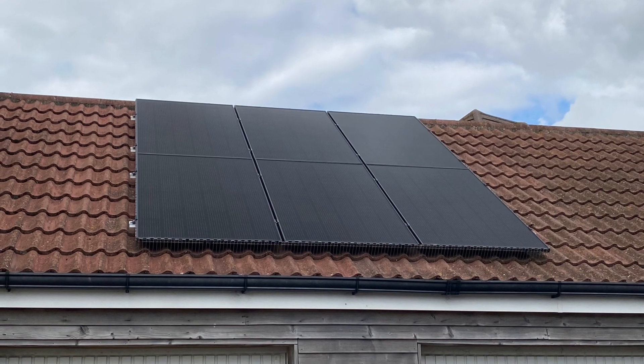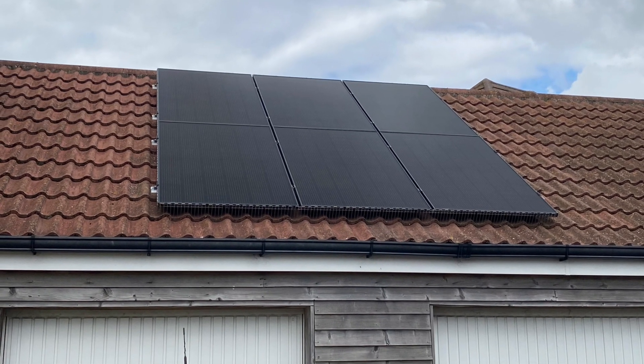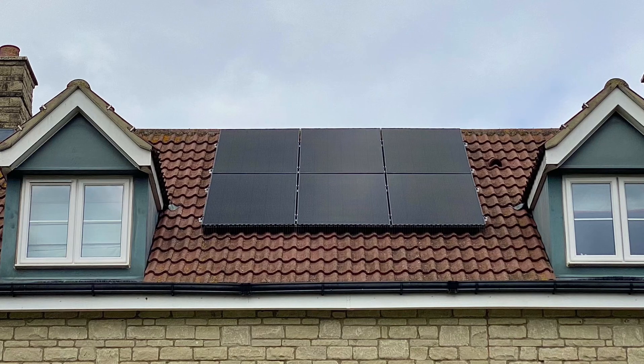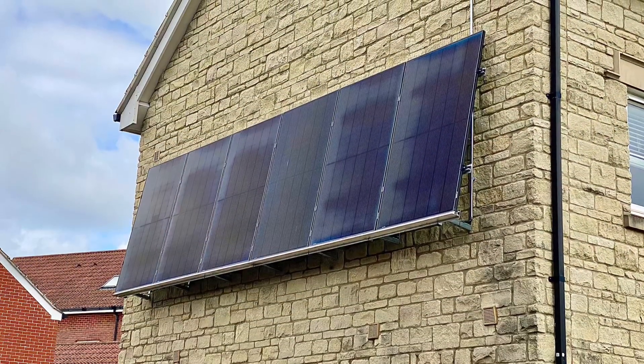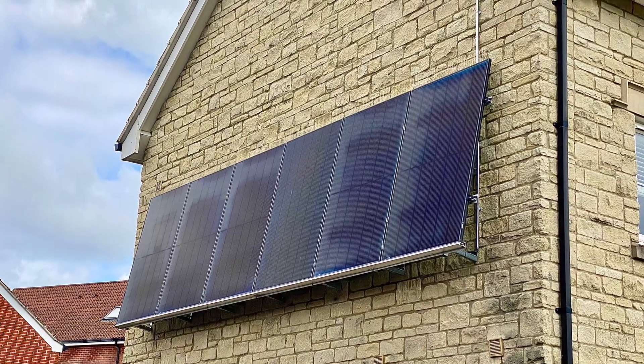So what I've basically done is installed 6.39 kilowatts of panels across 18 panels, and in order to negate the shade, I've had to spread them out over the property. Here are the pictures showing what I mean: 6 panels installed on the garage roof, 6 panels installed between the 2 windows on the house roof, and finally 6 panels installed on the gable end of the house.